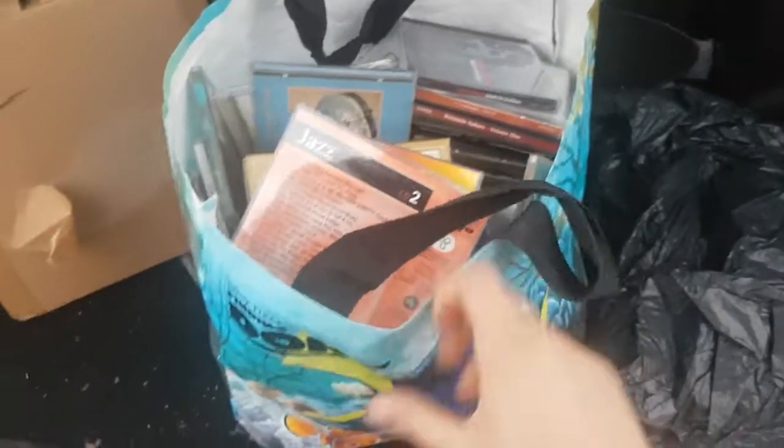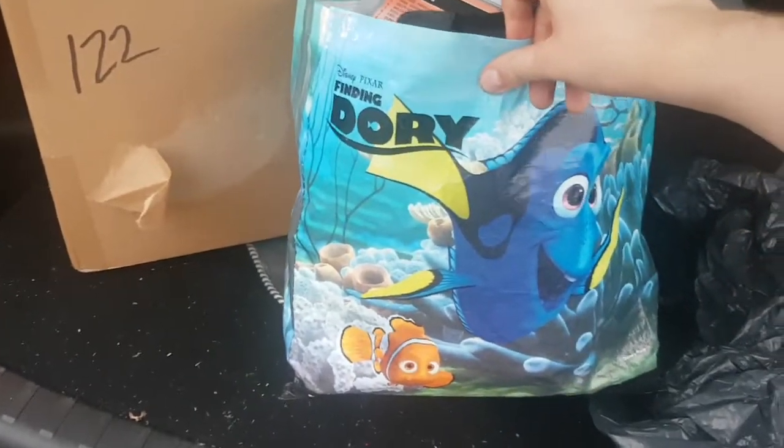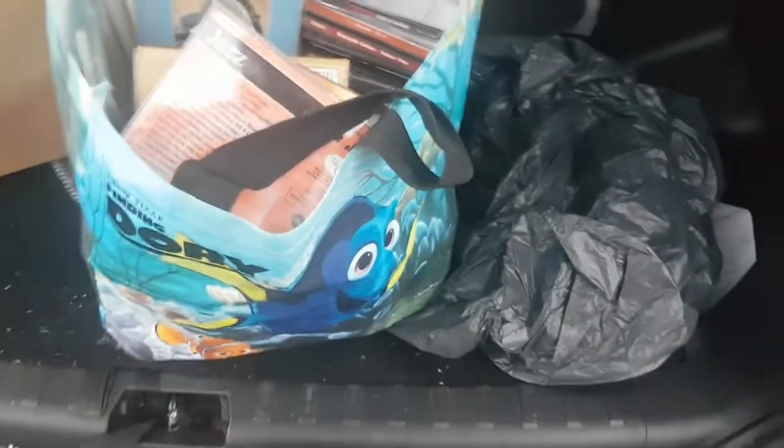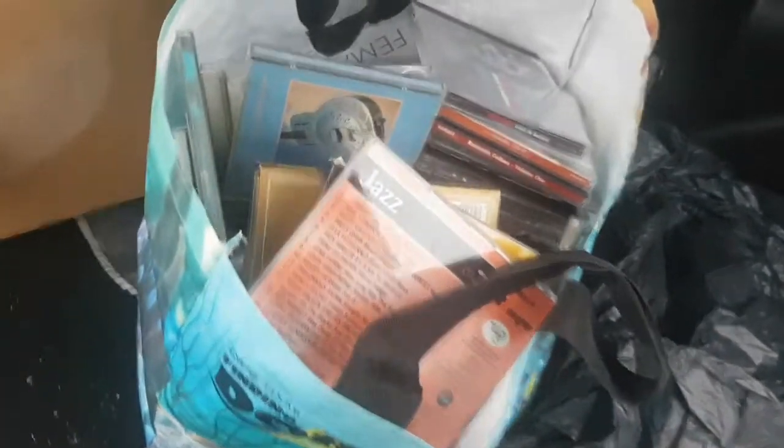Here we have a bag full of stuff. Actually, this Finding Dory Pixar bag, believe it or not, actually has some value on eBay. So I could list that, ship it large letter and make a quid or so profit already — that's my money back.